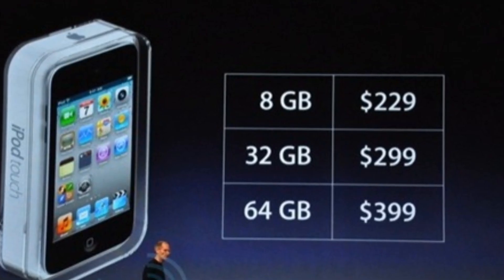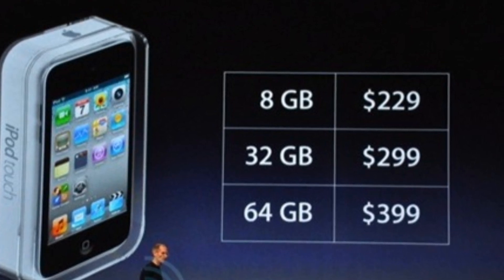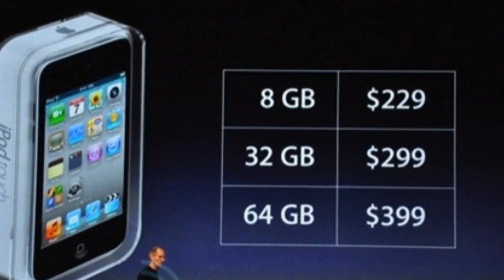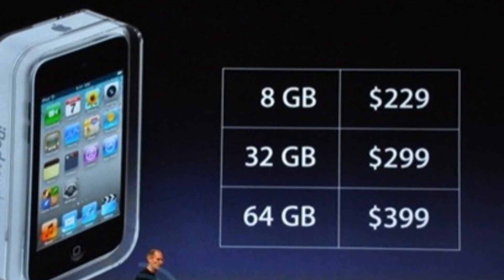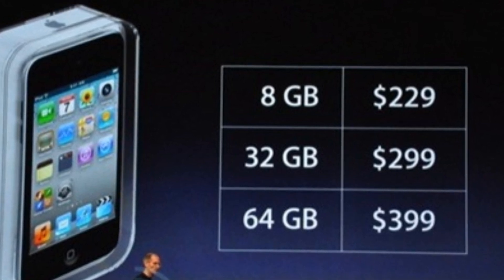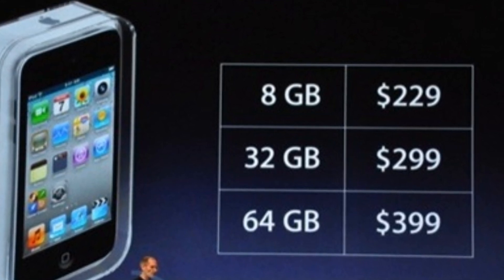Pricing is another thing worth talking about for the iPod Touch 6th generation. For the iPod Touch 4th generation, the 32GB model has a price tag of $249. The iPod Touch 5th generation costs $299 for 32GB and $399 for 64GB. Apple iPod Touch 6th generation will likely be the same as what the iPod Touch 5th generation costs currently, which will see a price drop after the iPod Touch 6th generation releases.